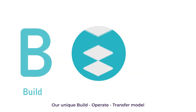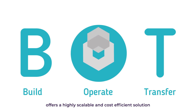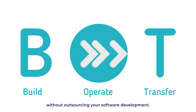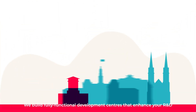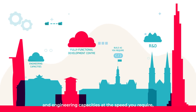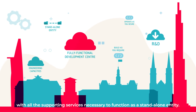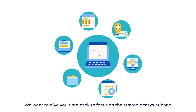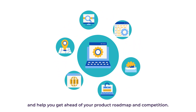Our unique build, operate, transfer model offers a highly scalable and cost-efficient solution to help you build your own engineering teams in Vietnam without outsourcing your software development. We build fully functional development centers that enhance your R&D and engineering capacities at the speed you require, operating as you desire, and with all the supporting services necessary to function as a standalone entity. We want to give you time back to focus on the strategic tasks at hand and help you get ahead of your product roadmap and competition.